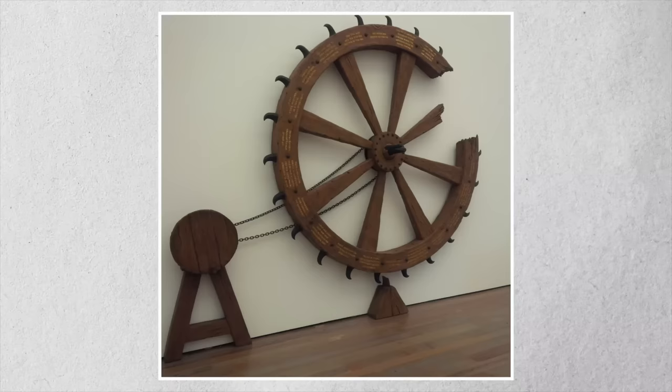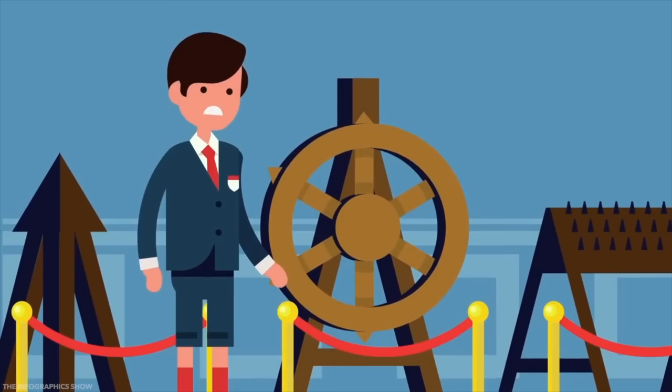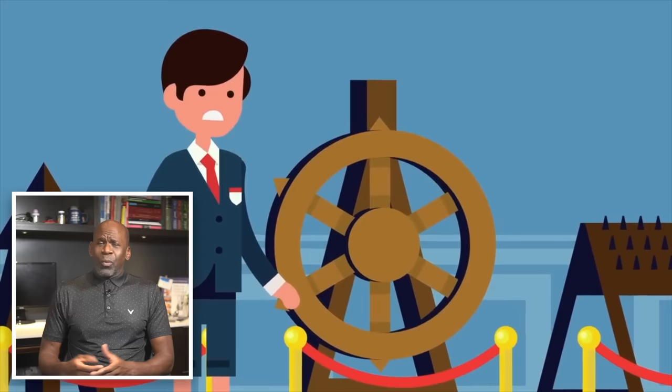Whether you know this device as the breaking wheel, the Catherine wheel, or just the wheel, it is an effective means of turning one's life around — only just in the direction that nobody wants to go. In addition to being made of hefty wood, these wheels were outfitted with a metal rim, though sometimes they would be modified with metal spikes, studs, and other upgrades of that nature.